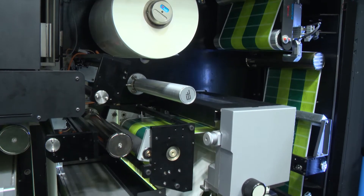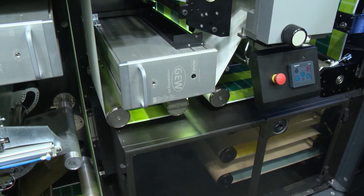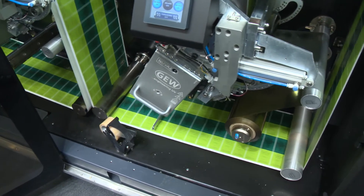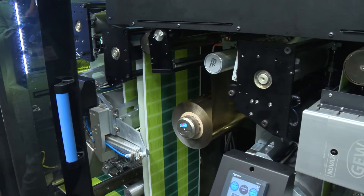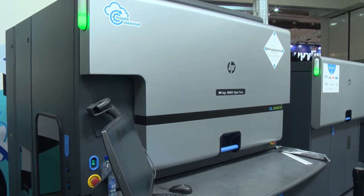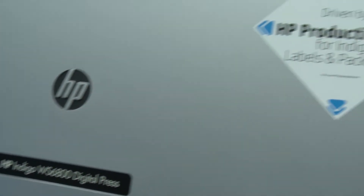Our customers are growing double digit every year. They print a higher number of jobs coupled with increased complexity — more security printing, more personalized packaging, more SKUs. Many of our customers have multi-sites and more presses in each site. The investment in the new digital front-end, HP Production Pro for Indigo labels and packaging, is all about continuing to invest in their production and making sure that the press prints continuously.